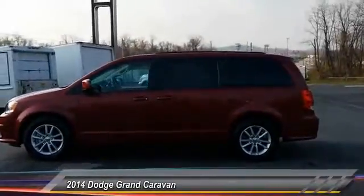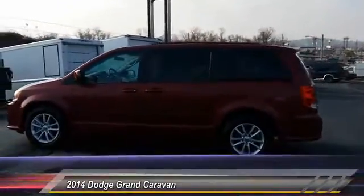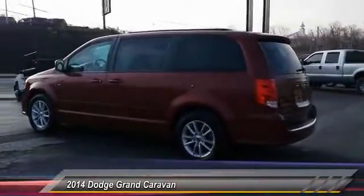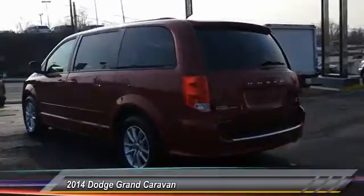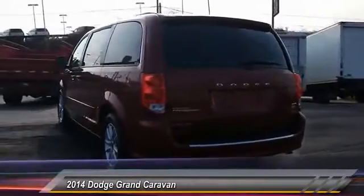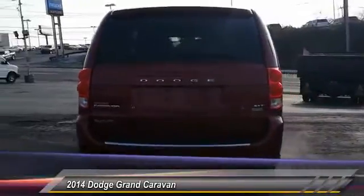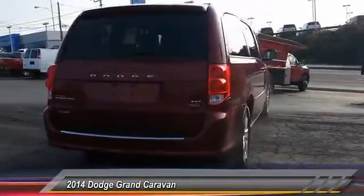This vehicle has less than 40,000 miles. Here are some of this vehicle's great options: keyless entry, steering wheel audio control, power liftgate, stability control, traction control, anti-lock braking system, front wheel drive, driver airbag, power steering, adjustable steering wheel.